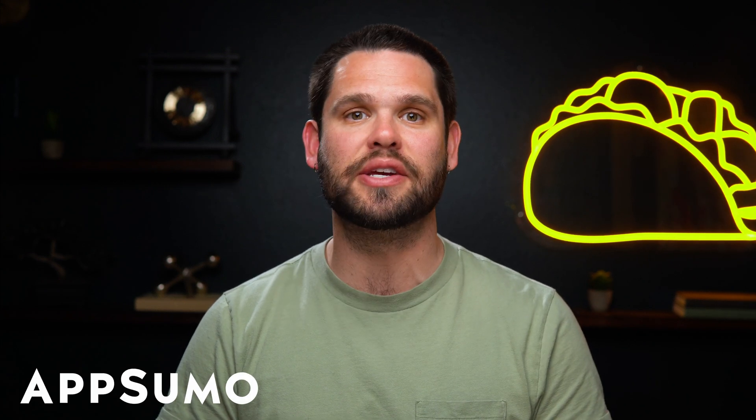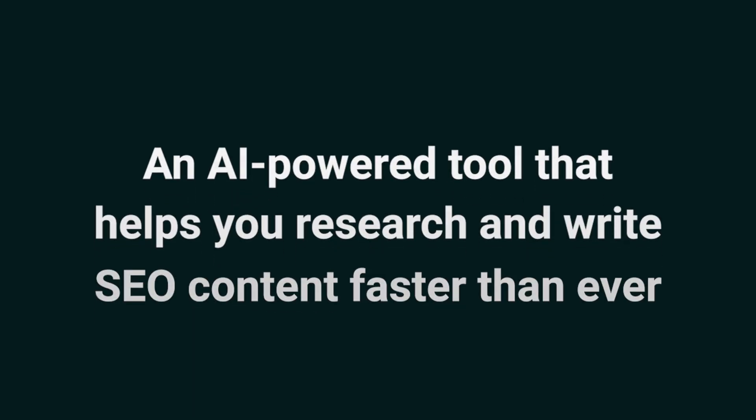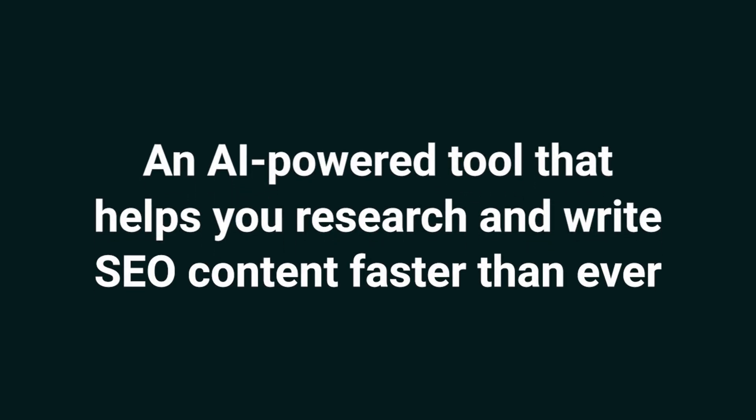Sup Sumo-lings, I'm Jay with AppSumo, the best place to get insane deals on business software. Today we're looking at Robinize, an AI-powered tool that helps you research and write SEO content faster than ever.